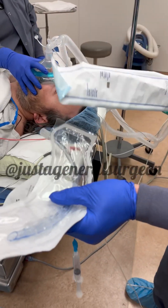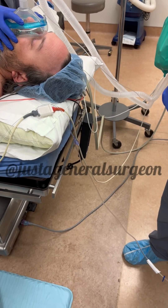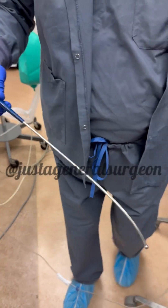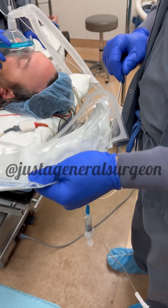ET tube. This is considered an endotracheal tube which is going to go down the patient's throat. This stylet is going to make it easier to manipulate.